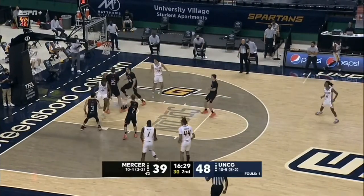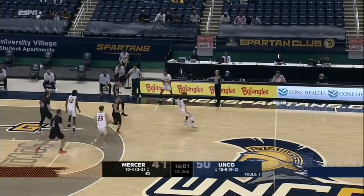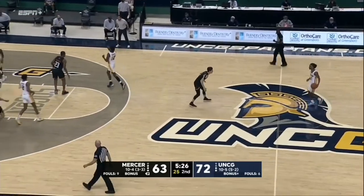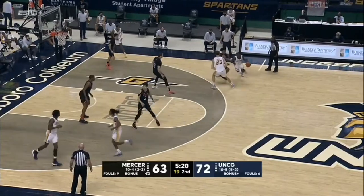Miller shakes him a bit there, and the pull-up jump shot is good. Out of that timeout, Hayden Koval, A.J. McGinnis, Terry Thompson will sub in for the Spartans. Here's Miller attacking right away, goes up with the left hand, as he's seen his team fall behind by nine after cutting the lead to three.